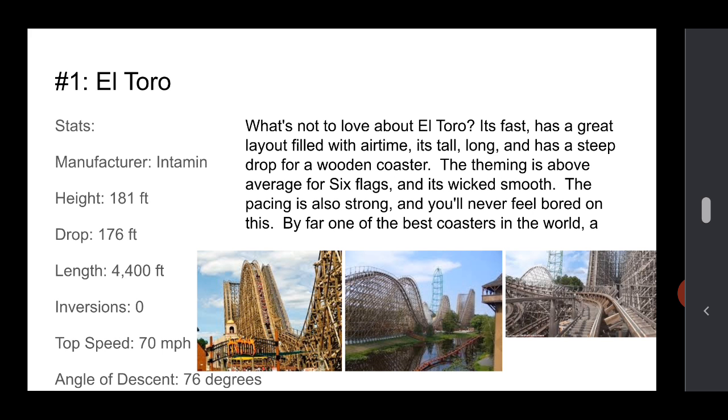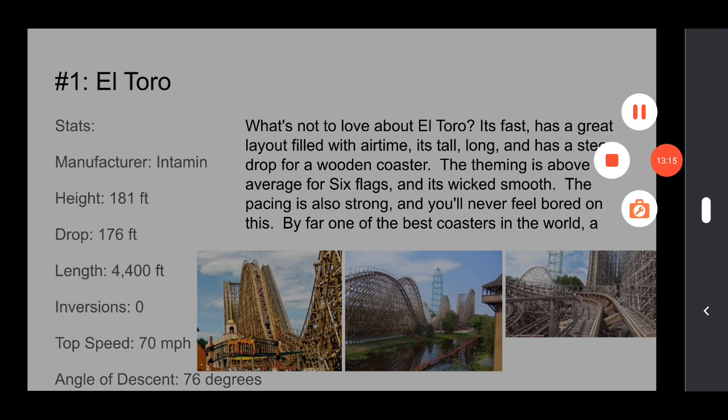Number 1 is El Toro at Great Adventure. I feel like this one was kind of expected — what's not to love about it? It's fast, has a great layout, and has a bunch of airtime. It's tall, long, and has a steep drop for a wooden coaster. The theming is above average for Six Flags, and it's really smooth. The pacing is also strong and you'll never feel bored on this. It's by far one of the best coasters in the world and one of the best wooden coasters out there. It's definitely the best Six Flags coaster. The stats are great — it's 180 feet, one of the tallest wooden coasters out there, pretty long, great speed, and a great angle of descent.